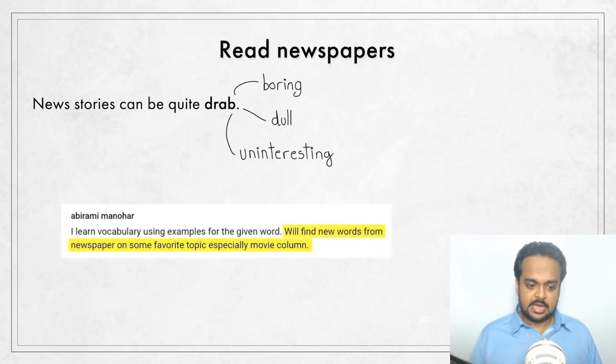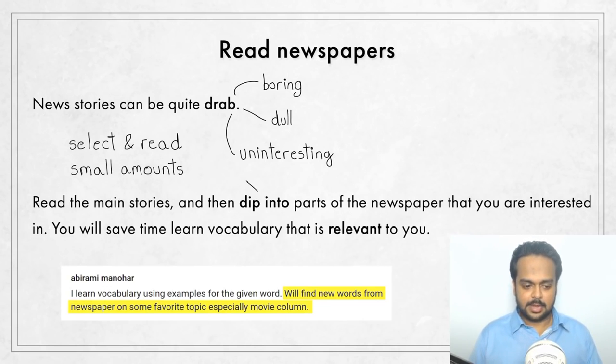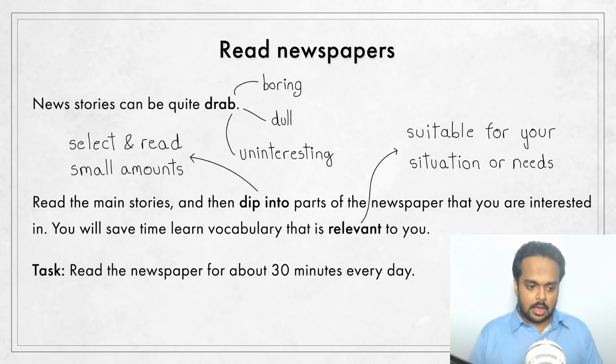But there is a solution. One viewer finds new words from the newspaper on her favorite topics, especially on the movie column. So instead of wasting your time trying to read everything in the newspaper, a better approach is to read the main stories and then dip into parts of the newspaper that you are interested in. "Dip into" means to select and read small amounts of something. This way you will save time and learn vocabulary that is relevant to you — relevant means suitable for your situation or needs. The task: begin reading the newspaper for about 30 minutes every day.